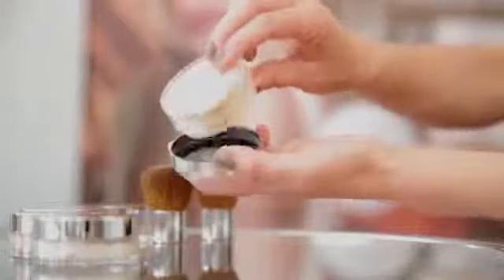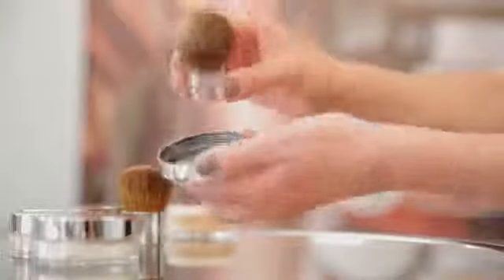First, simply sprinkle a small amount of foundation into the lid of your pot. Then cover your kabuki brush with foundation in circular movements. Then tap off any excess foundation from your brush. And finally apply to freshly moisturized skin in circular movements.